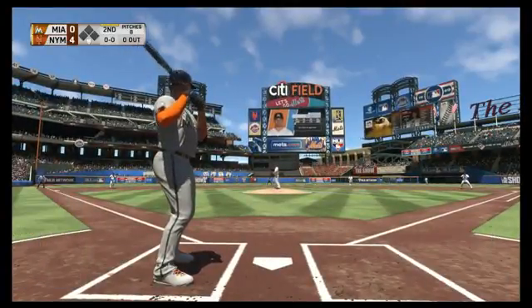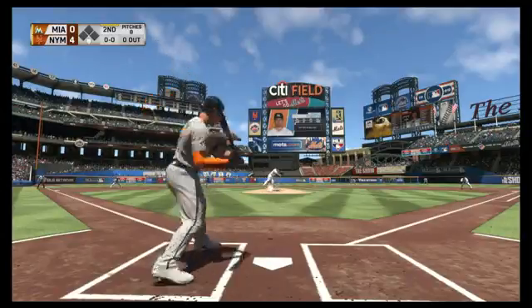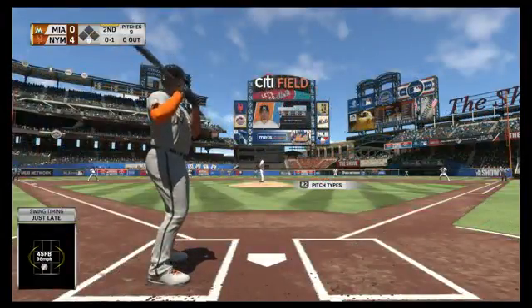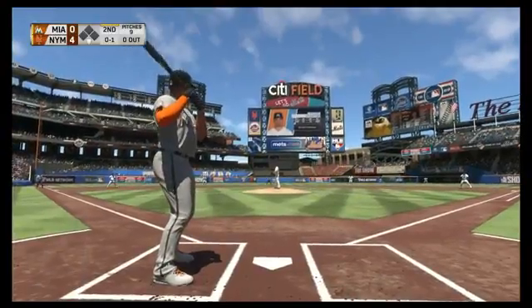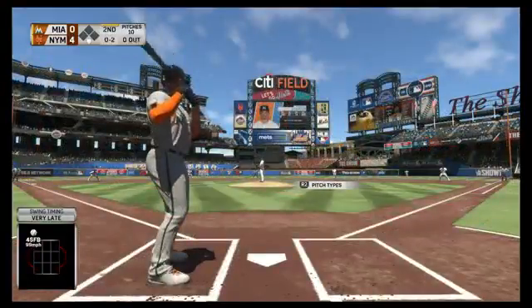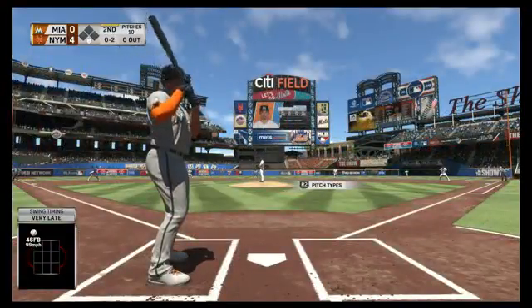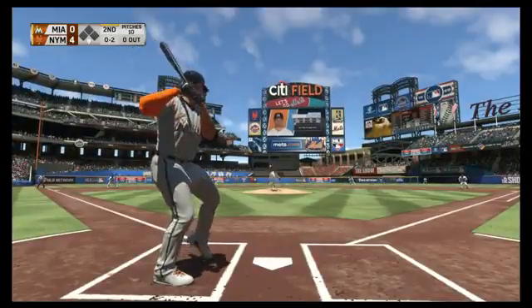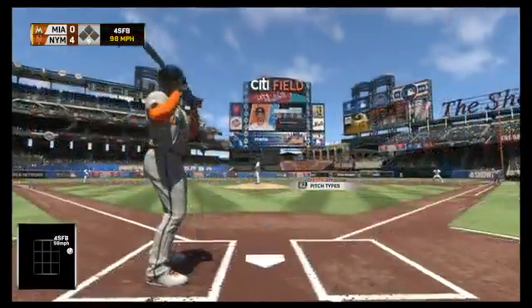Sean would like to know what he should be doing in The Show 2016 to get ready for 17 — get that Year-to-Your-Save file ready. Or better yet, pre-order MLB The Show 17. What you should NOT be doing is swinging at terrible pitches. Pre-order the game or buy it on March 28th.